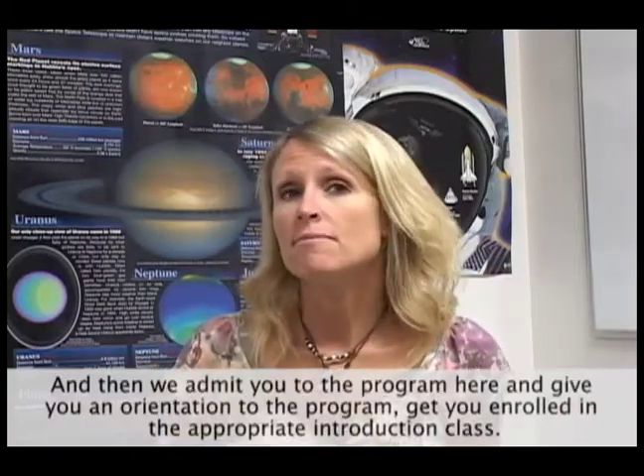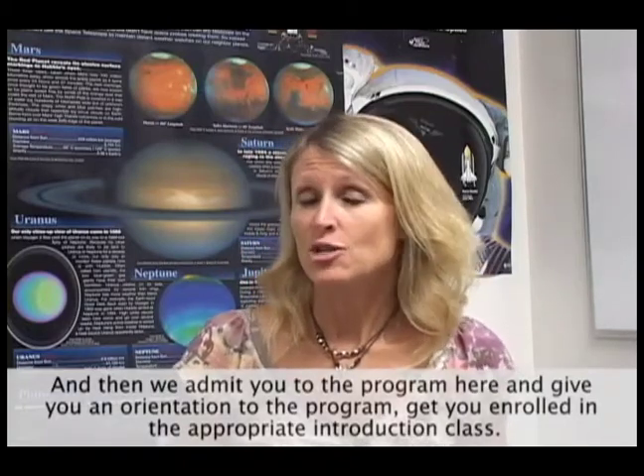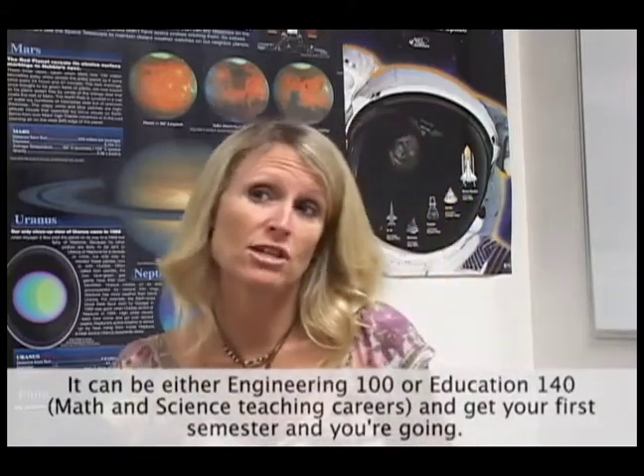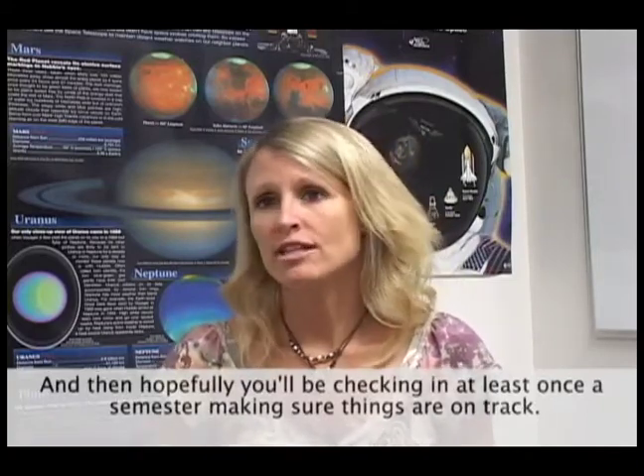That student educational plan will outline your route to getting out of here and transferring on. And then we admit you into the program, give you an orientation to the program, get you enrolled in the appropriate introduction class — which would either be Intro to Engineering 100 or Education 140, Math and Science Teaching Careers — and get your first semester going. And then hopefully you'll be checking in at least once a semester, making sure everything's on track.